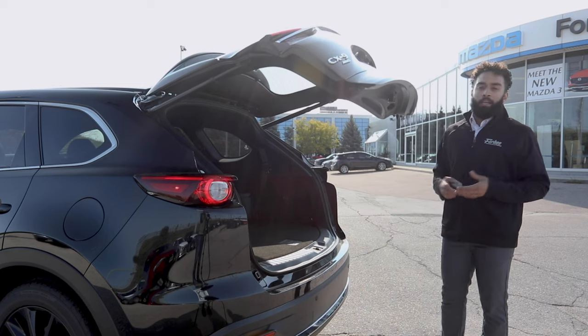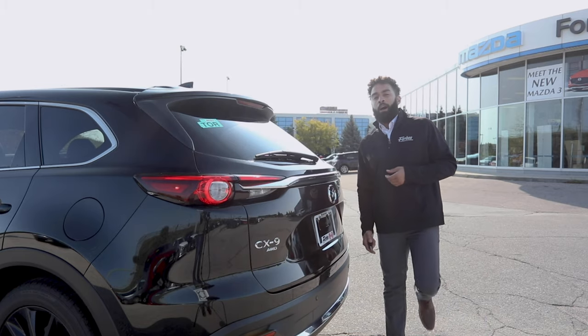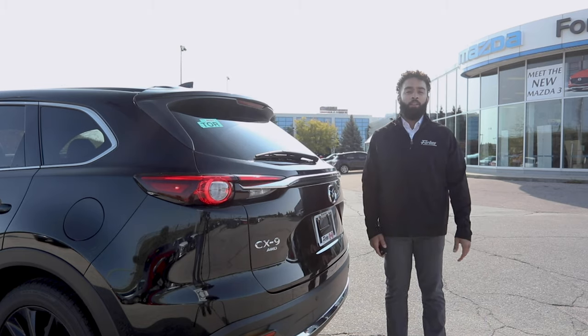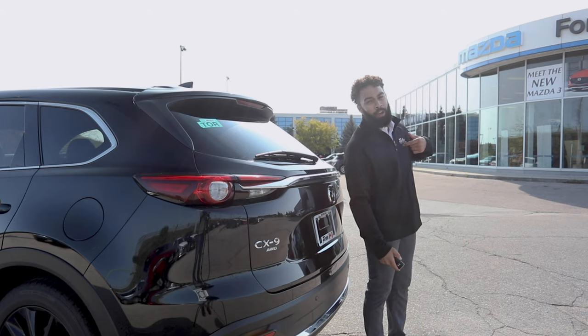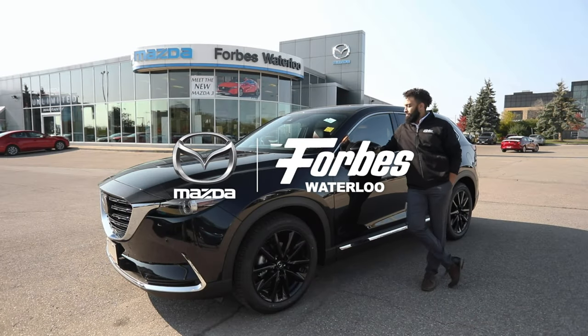Here's hoping that you think this Kuro Edition CX-9 is as incredibly fantastic as I do. If you do, please come on down to Forbes Waterloo Mazda. Ask for Nate — I'd love to take exceptional care of you. Have yourself a great day. Thank you.